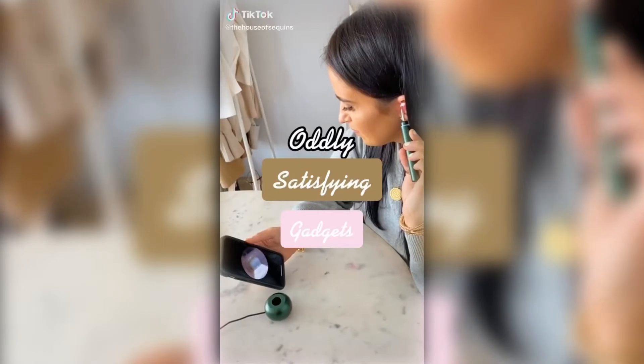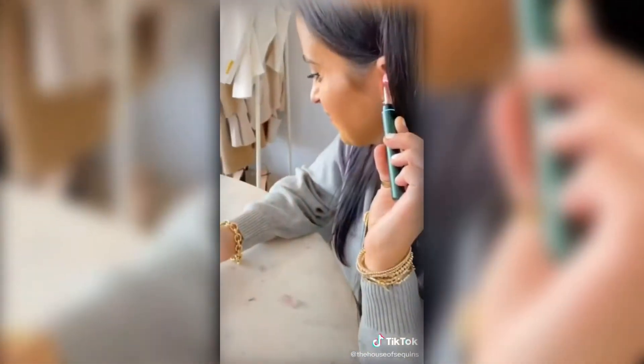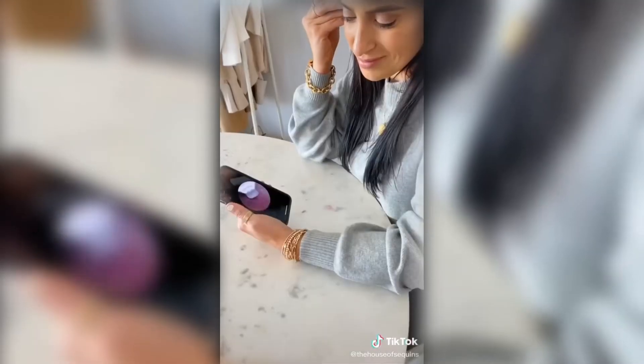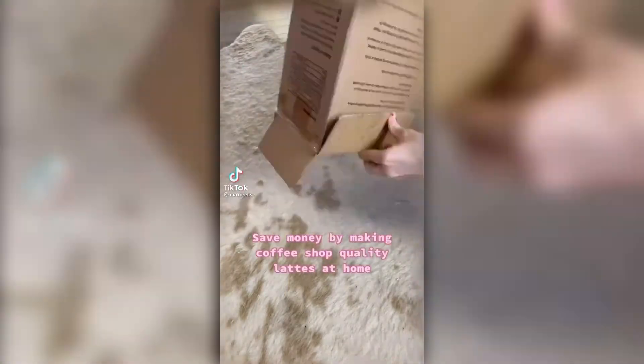Oddly satisfying gadgets — trigger warning, this one is for fans of Dr. Pimple Popper. It's a rechargeable visible earwax cleaner with an app you download to view inside your ears live from your phone while cleaning. It's a great tool for seeing what you're actually doing rather than poking around aimlessly with a Q-tip — the definition of oddly satisfying.